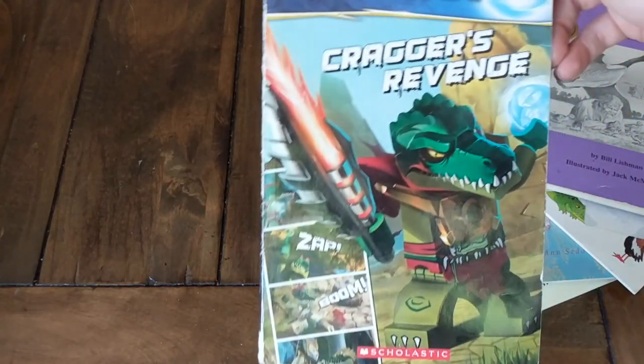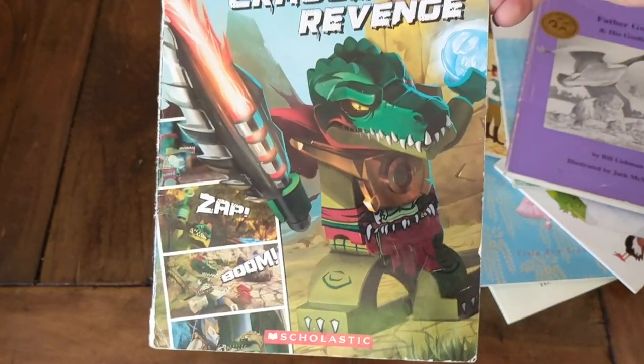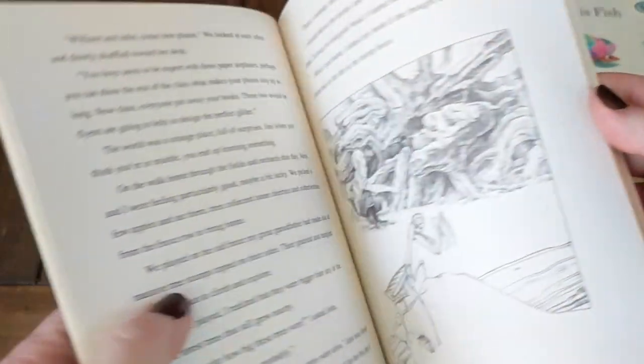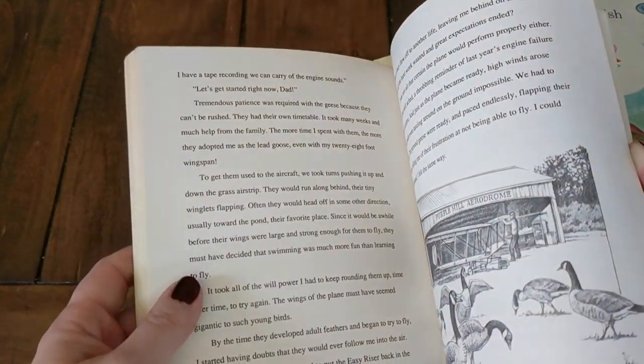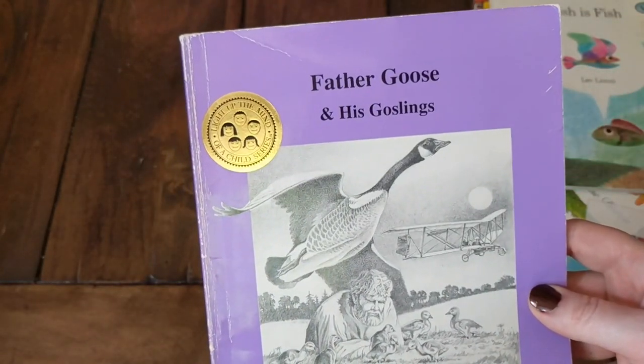Here's a fun book for my boys — we have a bunch of Lego Chima books but not this one, Cragger's Revenge. And here is a book called Father Goose and His Goslings. This looks really nice; I've never read it before and don't really know anything about it, but it's a really long illustrated book, so I thought we would check that out.